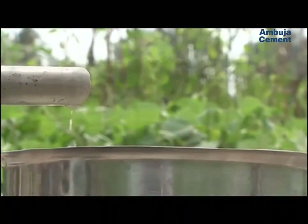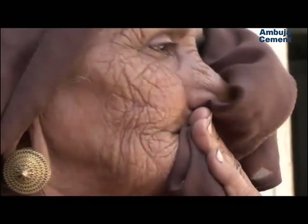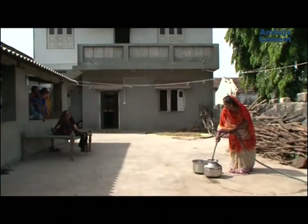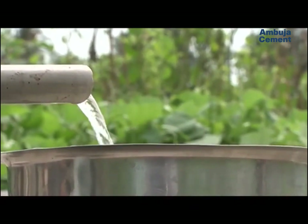The region was thirsting. Something had to be done to arrest salinity, restore the water table, and renew supply of fresh water for drinking, farming and household use. This is the story of how the Ambujanagar model of water management at Kodinar successfully reversed the tide.